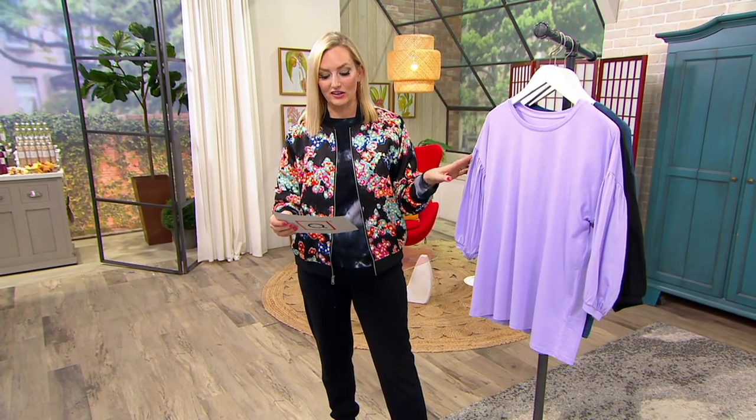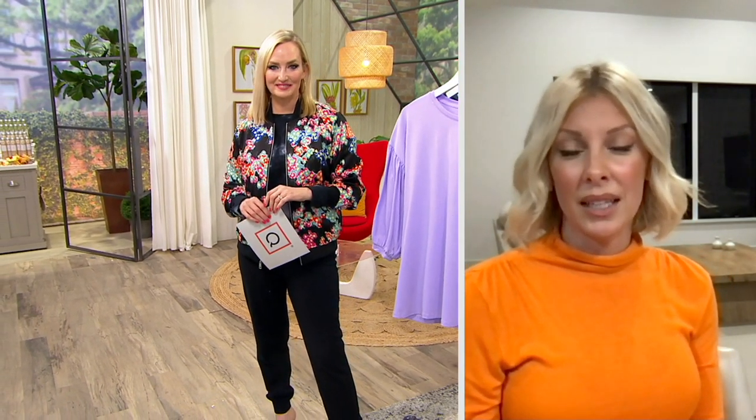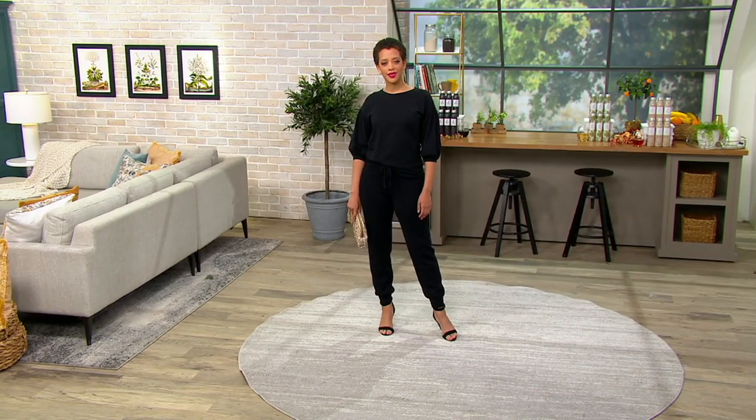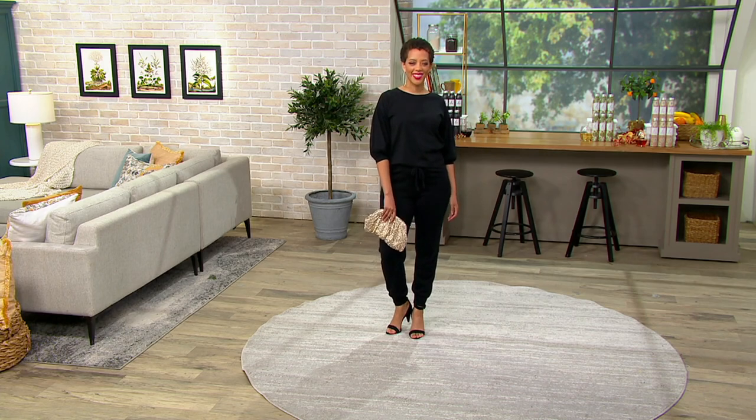Extra extra small through 3X — you're going to go with your regular QVC size here. Carrie, I'd love to bring you in because you, of anyone, can look at a t-shirt that has some fancy details and say, here's what we're going to do with it. I would love to put this with a wide leg trouser and maybe a platform sneaker, because it's a t-shirt but it's a little more elevated, and adding a trouser just makes it a little bit different.